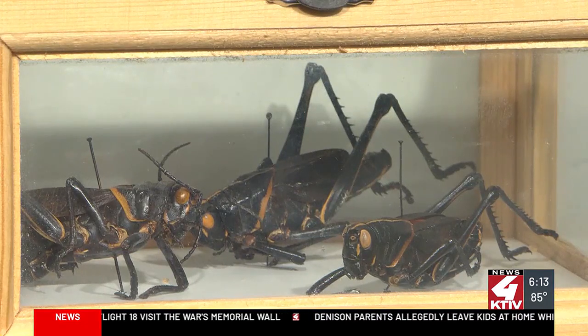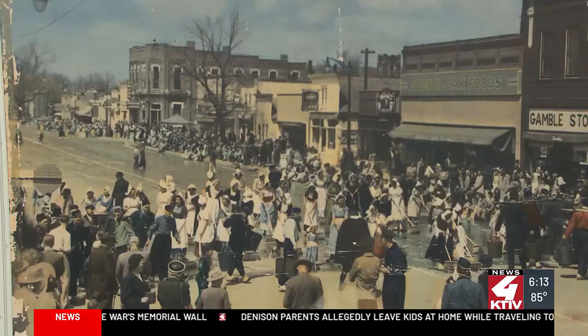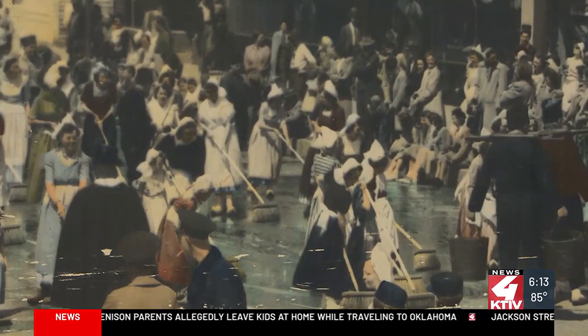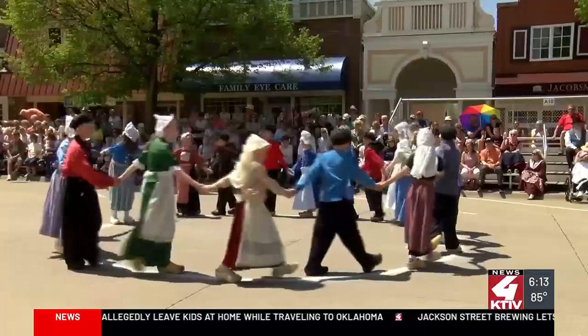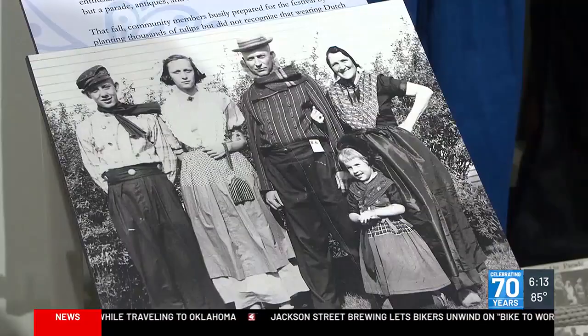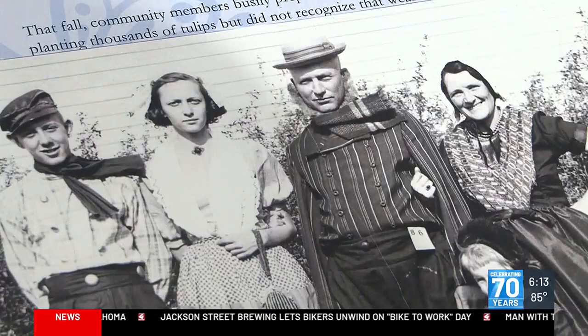Orange City's early growth was stymied by continued invasions of locusts. They ate everything in sight — they ate your clothes if they landed on you. It wasn't until 1936 that the idea of a Tulip festival, similar to Pella's, took place — a one-day festival.